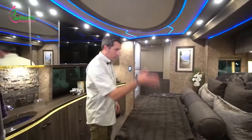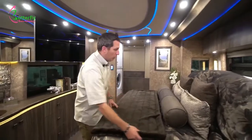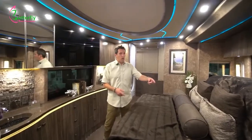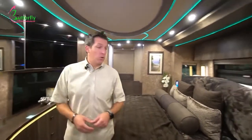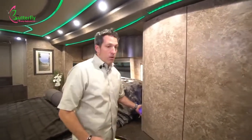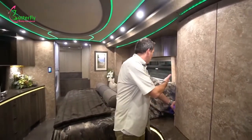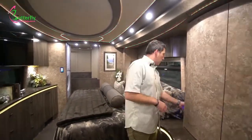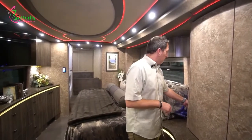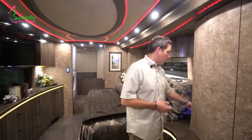Right now the bed is fully articulated up. This is a double slide coach, so you want the most room when you're not using the bed — that's why the bed is up. You can hold the button and the bed starts to slide forward, coming down from the reclined position. You can go all the way down, but I'm going to put the king-sized bed back up to have more room to walk through the coach.